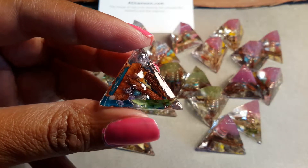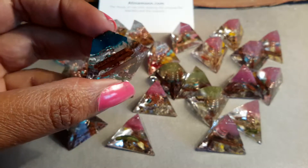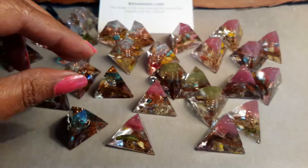So you can see all the flowers, the leaves and the wood. Now when the sun is shining and it shines through these, they do look absolutely amazing.